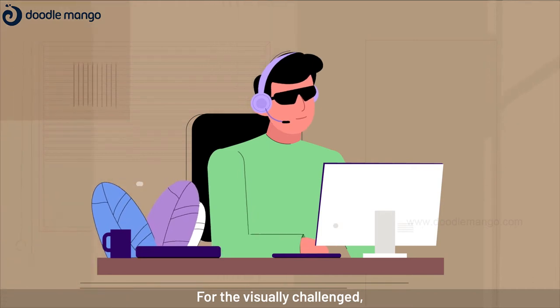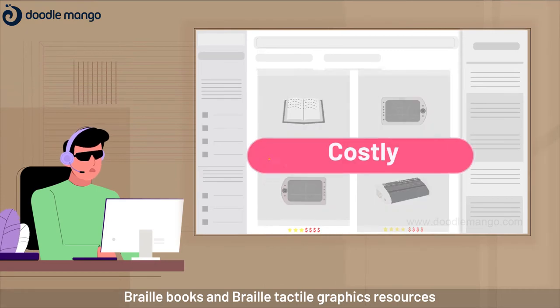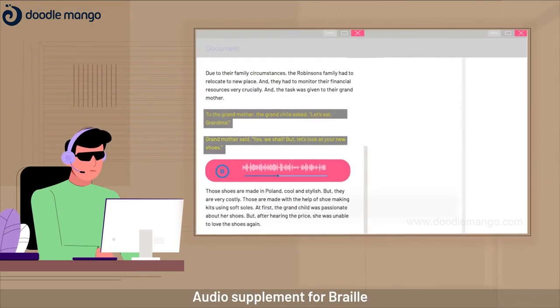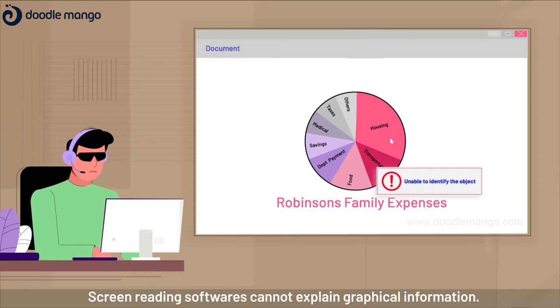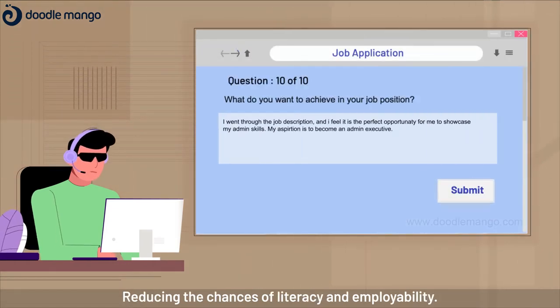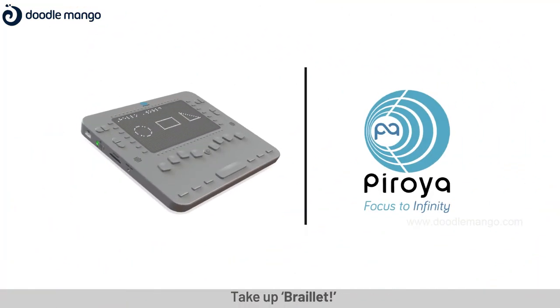For the visually challenged, existing resources like Braille books and Braille tactile graphics are costlier and hardly available. Audio supplements for Braille cannot provide complete literacy — the ability to read and write. Screen reading software cannot explain graphical information, reducing the chances of literacy and employability. Take up Braillette.